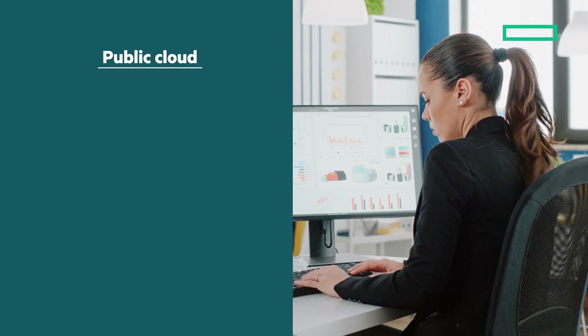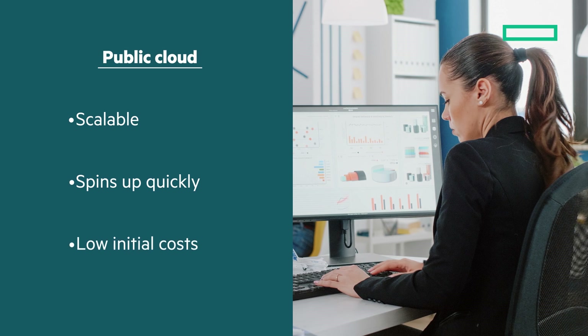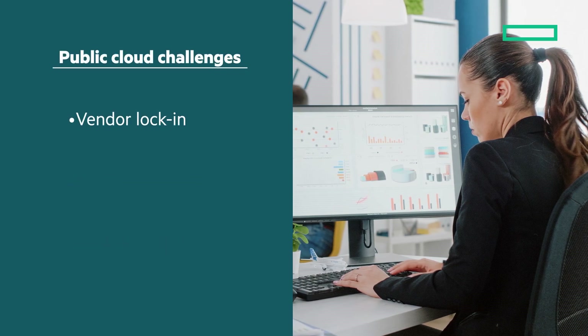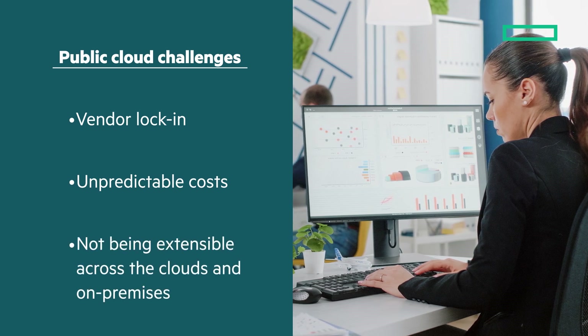The public cloud is one option for resolving this problem because it's scalable, it spins up quickly, and has low initial costs. But there are still challenges such as vendor lock-in, unpredictable costs, and not being open or extensible across the clouds and on-premises.